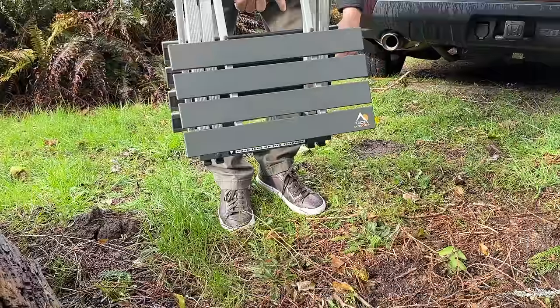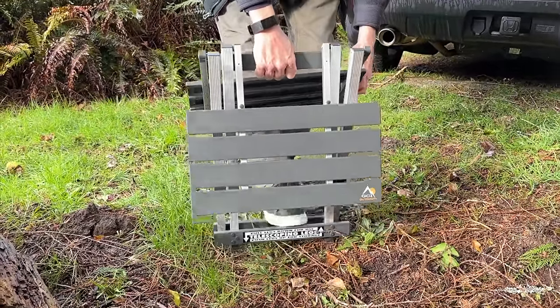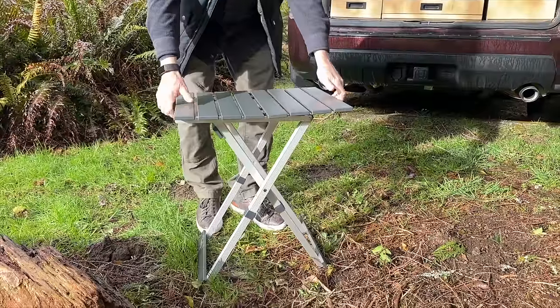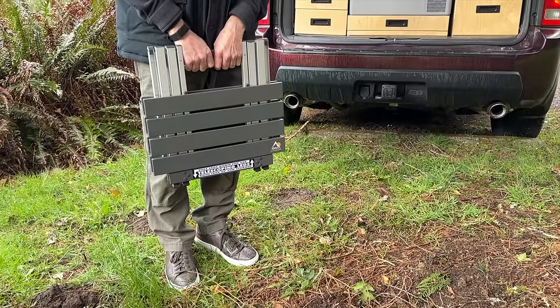Compact and portable — next up we have a lightweight yet sturdy aluminum folding camp table. It sets up quickly and easily with an adjustable height that makes it ideal for cooking on our one-burner stove. Its slim, compact design makes it a perfect fit for our SUV camping setup.